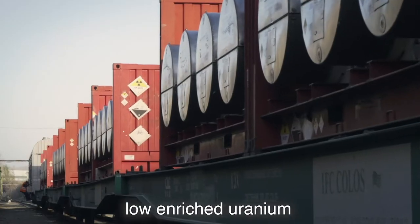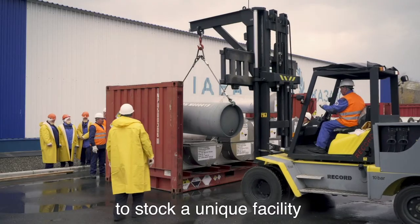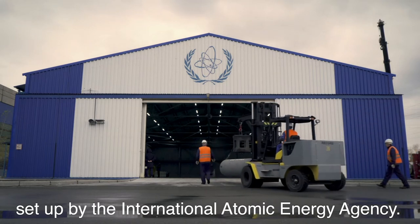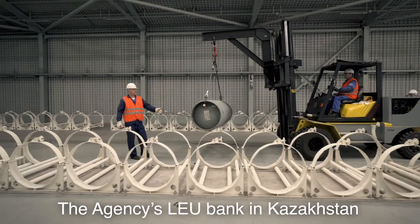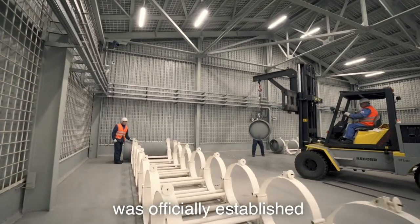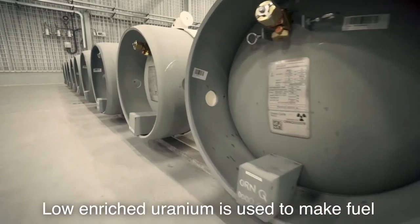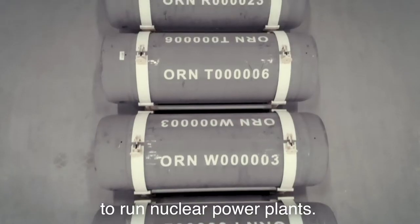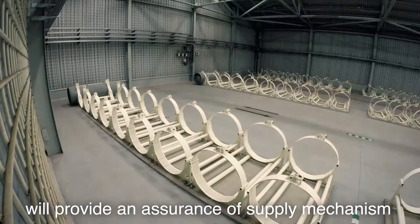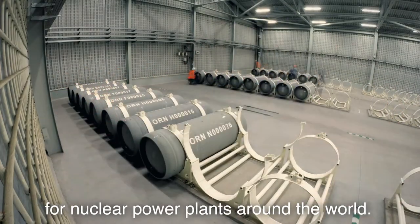This train is carrying Low Enriched Uranium, or LEU, to stock a unique facility set up by the International Atomic Energy Agency. The agency's LEU bank in Kazakhstan was officially established with the arrival of the uranium. Low Enriched Uranium is used to make fuel to run nuclear power plants. This $150 million project will provide an insurance of supply mechanism for nuclear power plants around the world.